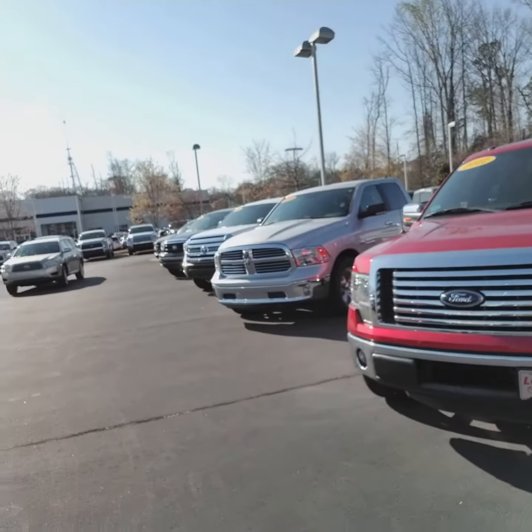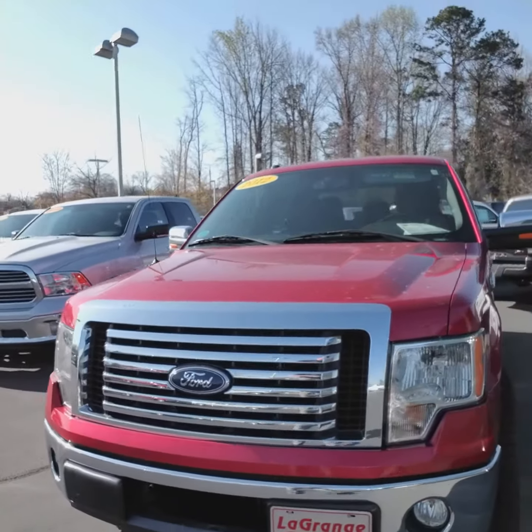Hey Ms. Tracy, good afternoon. My name is Kyle Allen. I spoke to you a little earlier on the phone about this 2012 F-150 with 83,000 miles.